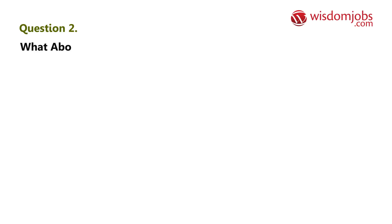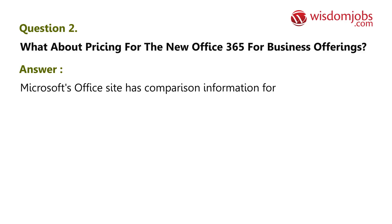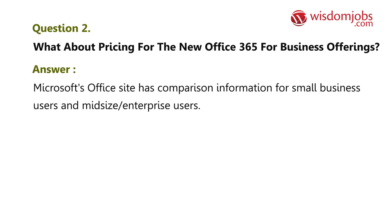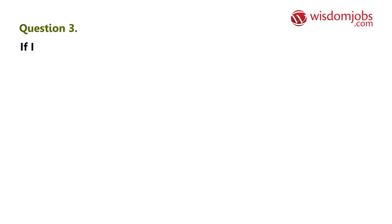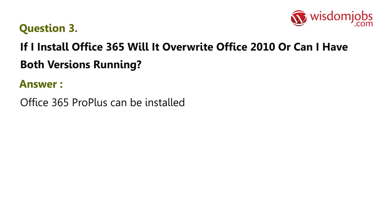Question 2: What about pricing for the new Office 365 for business offerings? Answer: Microsoft's Office site has comparison information for small business users and midsize enterprise users. Question 3: If I install Office 365, will it overwrite Office 2010, or can I have both versions running? Answer: Office 365 Pro Plus can be installed side by side with previous versions of Office.